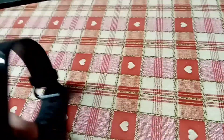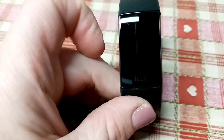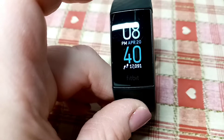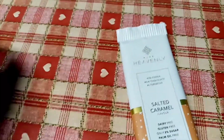Please don't judge my nails because they are terrible! 17,091 steps at the bottom there. So I've just come back from a long walk with the dog.